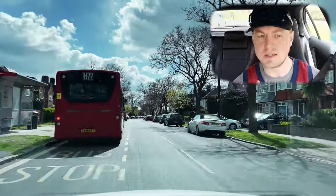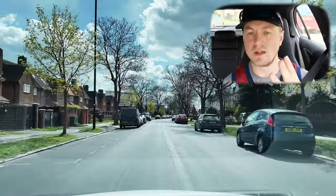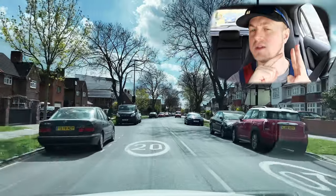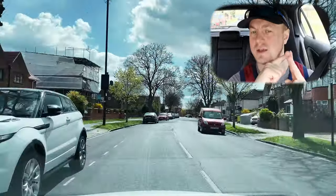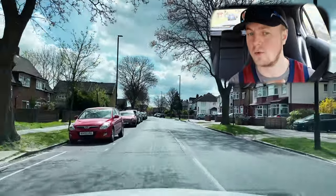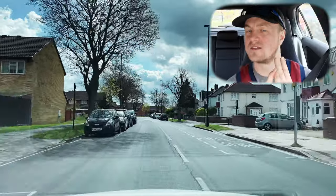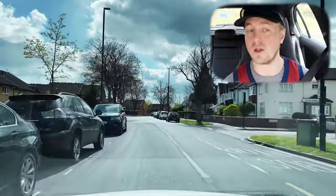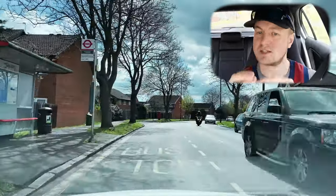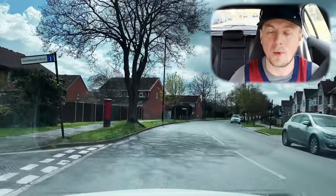So Stig had speed, signal, position, and steering — all giving him a picture of whether that person was going to proceed. Their position is itself a way of signalling where they're intending to go. Stig picked up on multiple clues to reach a conclusion about what the bus was going to do.